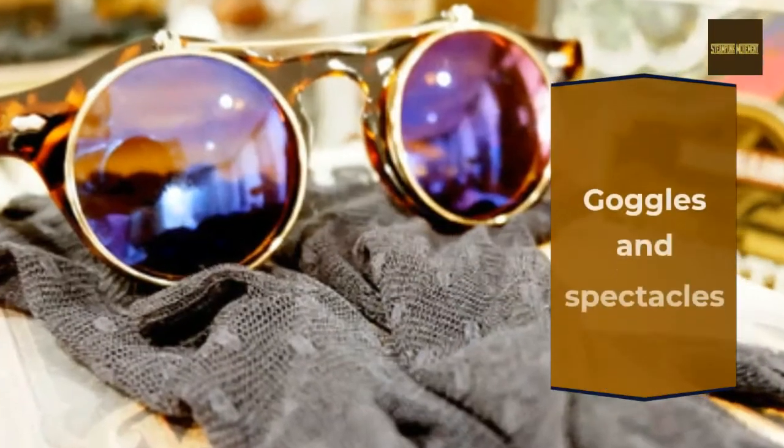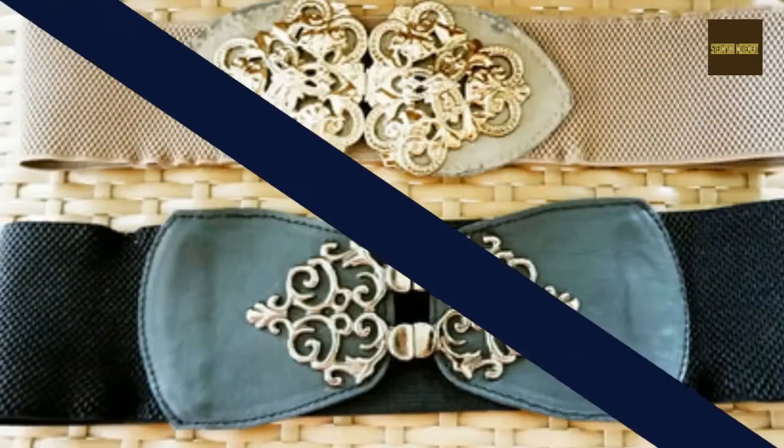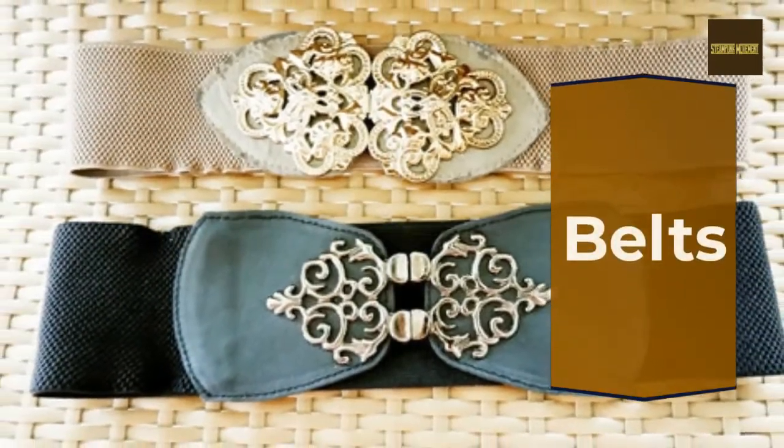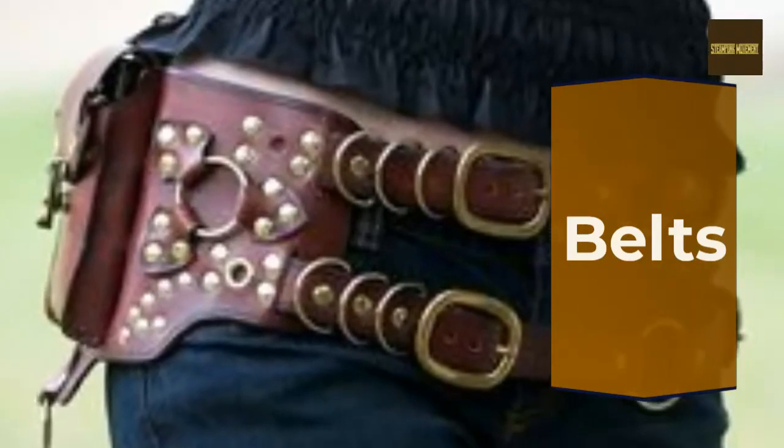Steampunk fashion is about an aspect of your life and culture. It's a style of fashion that is meant to be a statement and a part of your daily life.